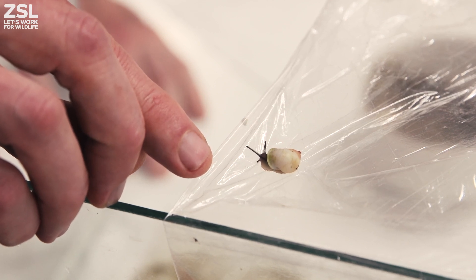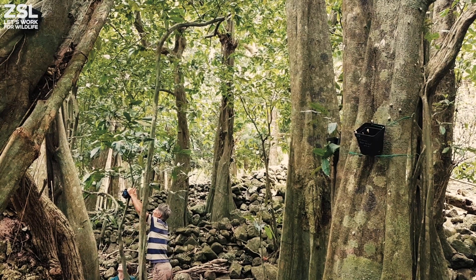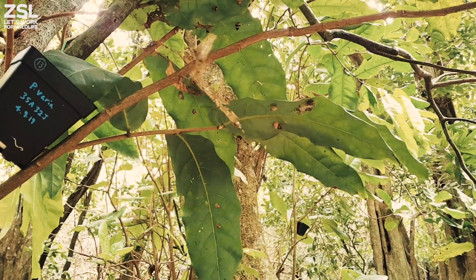Some 30 years of conservation breeding efforts have been very successful, and we've been able to get to the stage of reintroducing the snails. This has been going on over the last few years now.